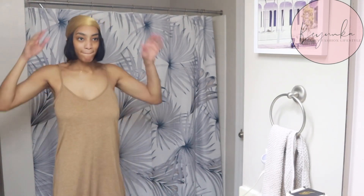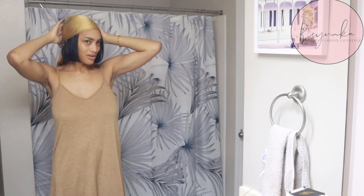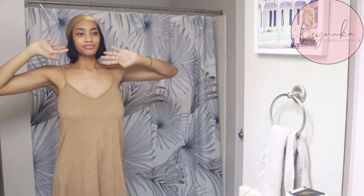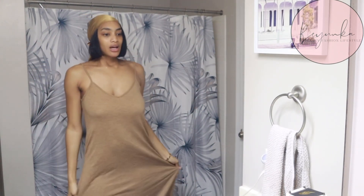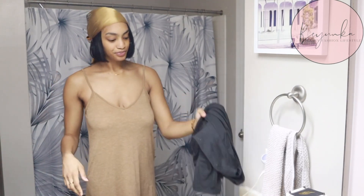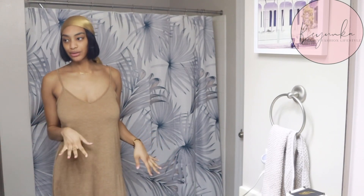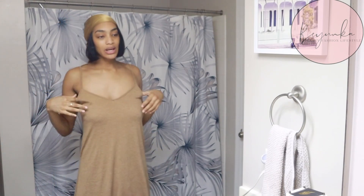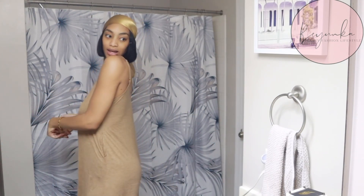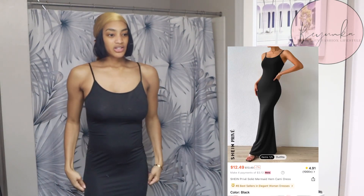I actually wore it just like this with a scarf. This is that, and I have a black dress to show y'all next. This one is really, really cute — real chill, I'd throw it on with some sandals.